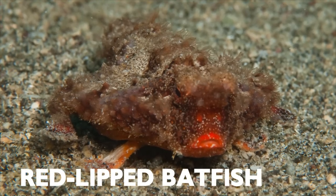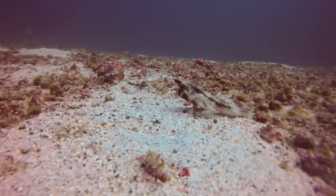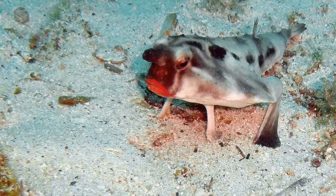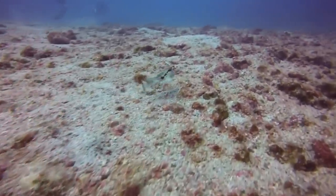Red Lipped Batfish. The Red Lipped Batfish is a species of fish found around the Galapagos Islands. This fish is named so because of its red lips on its mouth. This fish feeds on shrimp, mollusks, and even smaller fish.